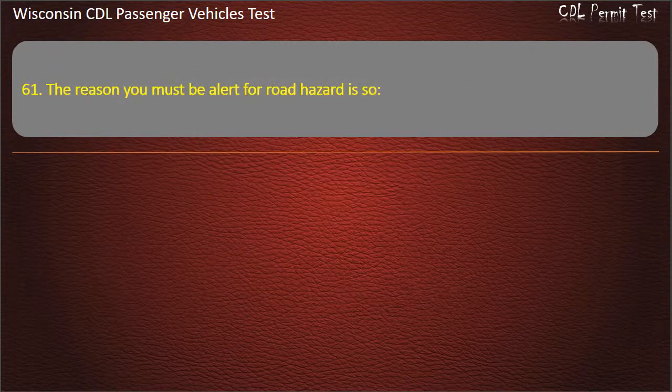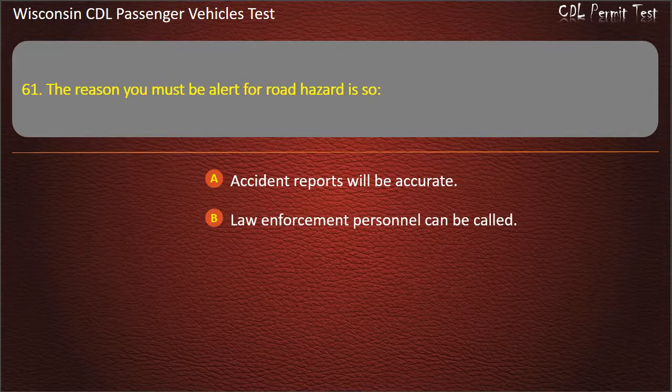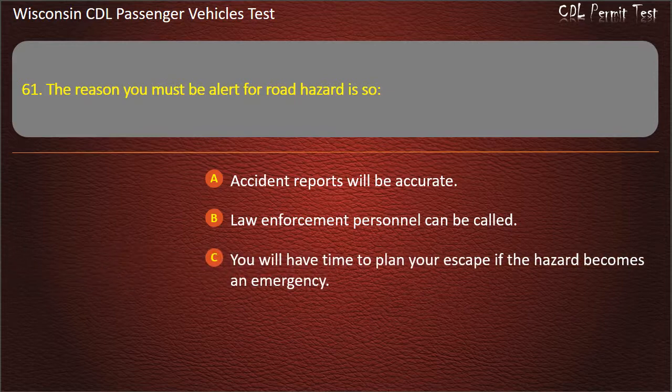Question 61: The reason you must be alert for road hazards is so — Accident reports will be accurate; Law enforcement personnel can be called; You will have time to plan your escape if the hazard becomes an emergency; You can help impaired drivers. Answer: You will have time to plan your escape if the hazard becomes an emergency.